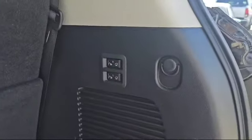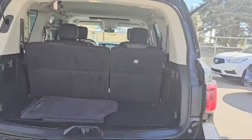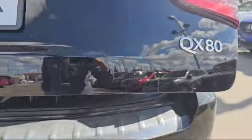The vehicle also comes with a power liftgate, as you can see. This is how the trunk looks, and there are two buttons to fold the seats down. Press the button and the power liftgate comes right back down. You also have the 360 camera, the QX80 badging, and backup sensors along the bottom.